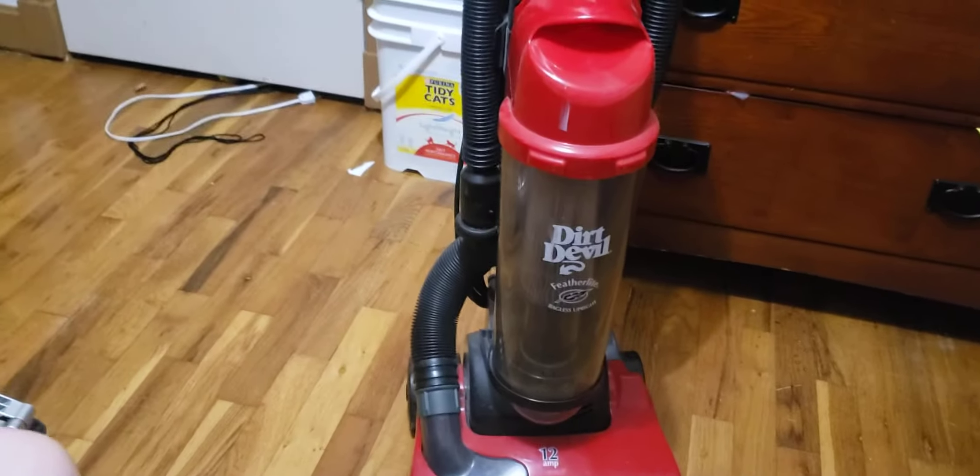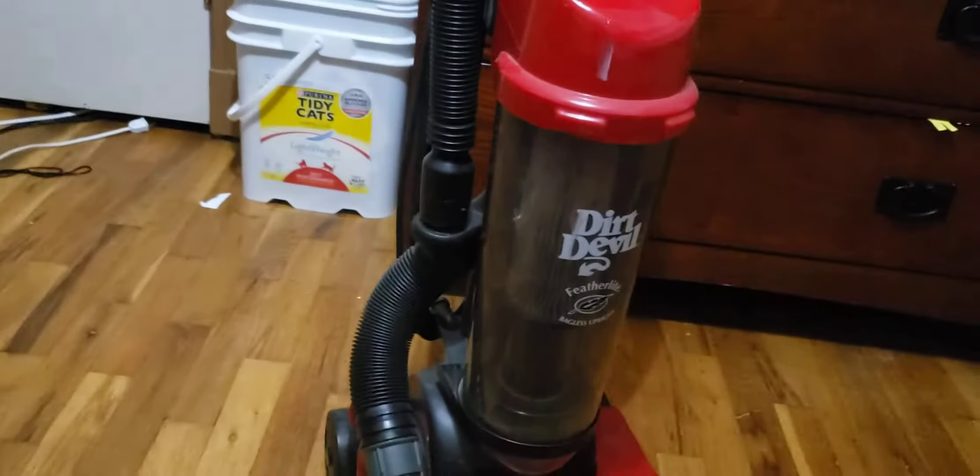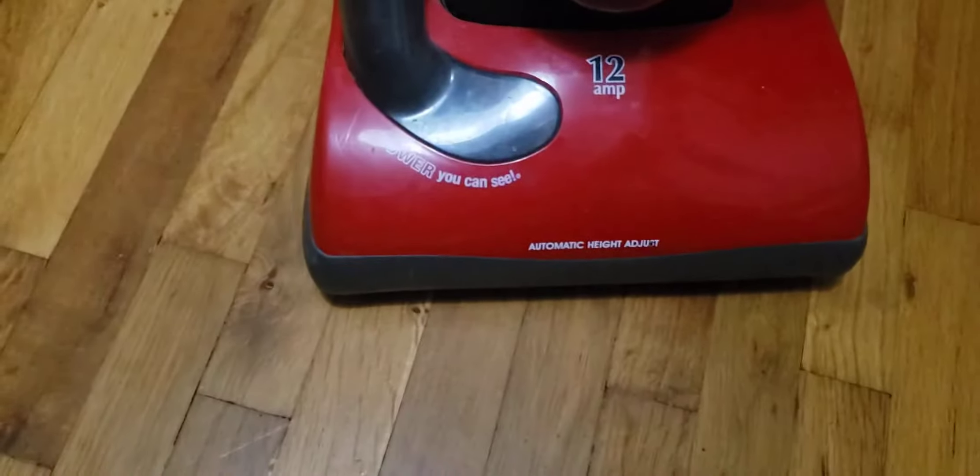First, the Dirt Duffel Feather Light bag. It's an upright vacuum, it has a bag, and you can see its power.